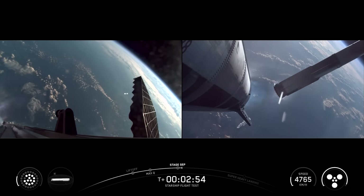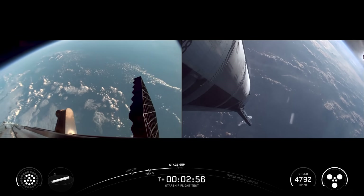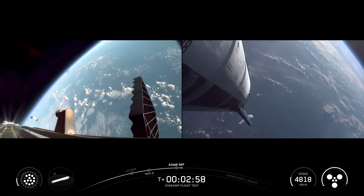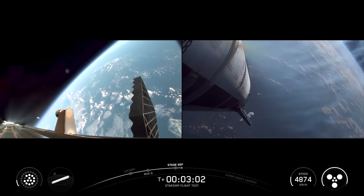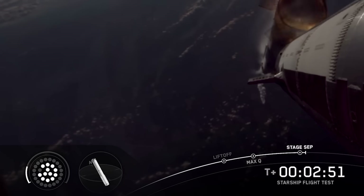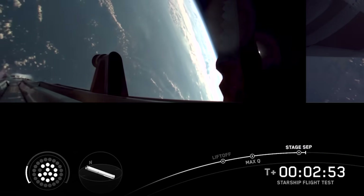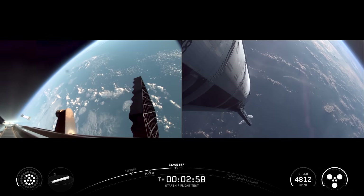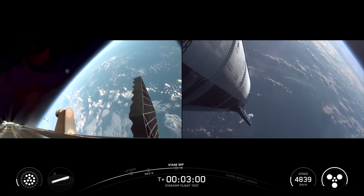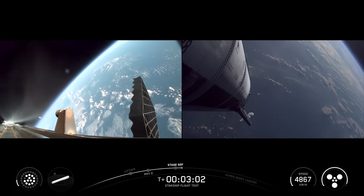The upper stage ignited its six Raptor engines and began accelerating, with telemetry showing all engines firing. Meanwhile, the booster ignited 12 of its 13 engines as part of its boost-back burn. The engine graphics showed this, and you could see that one engine still wasn't firing on that middle ring. While not ideal, the booster has engine-out capability, meaning it can still complete its boost-back burn and even catch attempts with missing engines. On this launch, similar to Flight 10, the plan was to complete a landing burn and splashdown in the water.